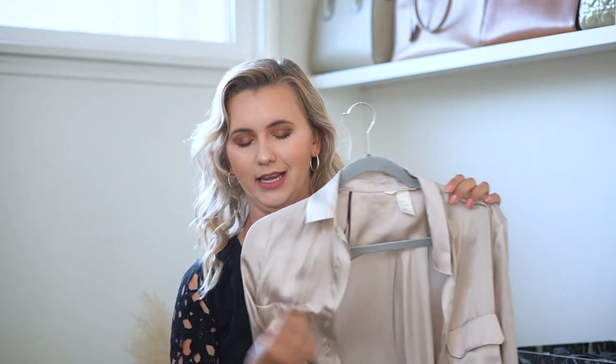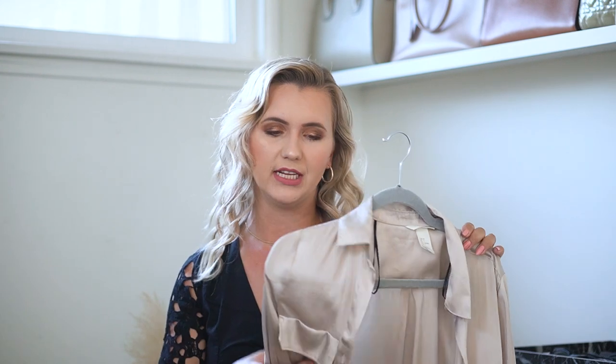This satin button-down shirt is from H&M and I've had it for years — I'll link something similar in the description box. It's a really classic piece, a little bit different from your white button-down but it goes well with absolutely everything. I added a belt to accentuate the waist area and wanted to go for a more office-oriented look.